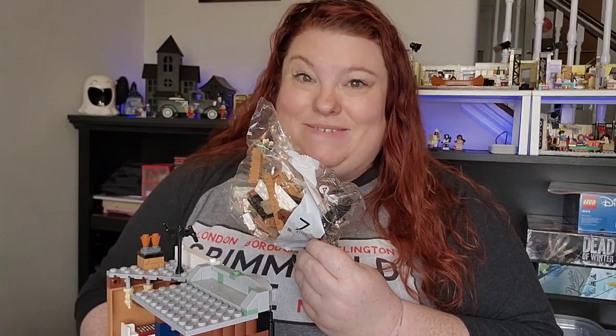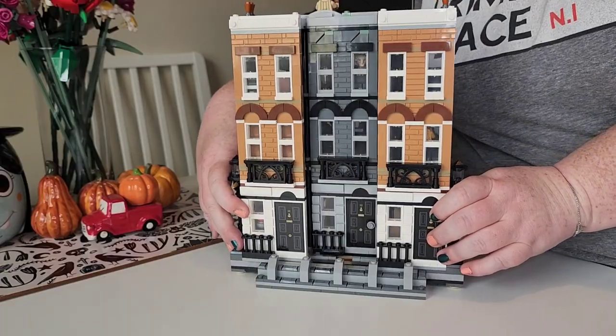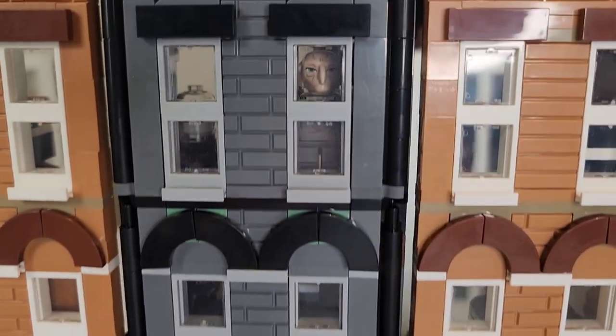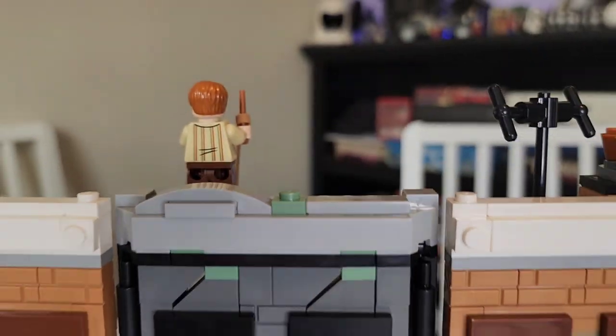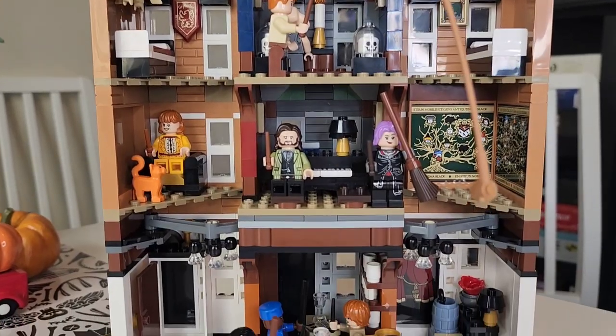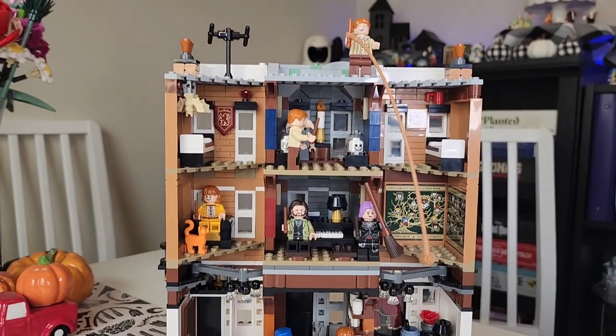Last bag is bag seven. In bag seven we have a Sirius. Overall I think this set is really fun and I like how it opens and closes — it's really cool. I hope you enjoyed this put-together of 12 Grimmauld Place, and join us next week for another fun LEGO build. Until next time, stay zany!